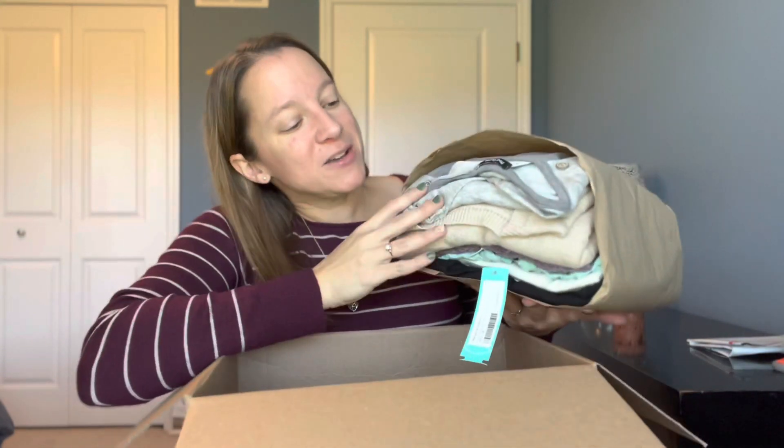Stitch Fix has started something new called a sneak peek or preview where you can go in and see the items they've selected for you — normally more than the five standard items — and then pick what you want them to send. This time I liked some of the items but not all; I think there's only three I decided to pick. So there are two items in here I don't know about. I debated whether I liked that service because I do love the surprise element, but it's also nice to be guaranteed you like something. I do like the colors — very much in line with fall.